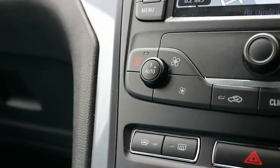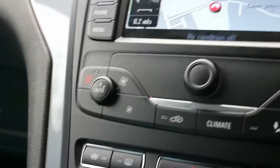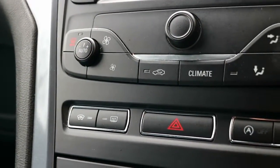A nice extra that really helps on winter mornings — this car has a heated windscreen, which is an absolute godsend on those early mornings before work. You don't have to stand there scraping ice off the windscreen with a bank card; you simply press the button and away you go.